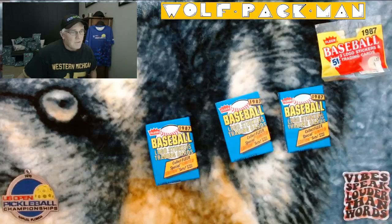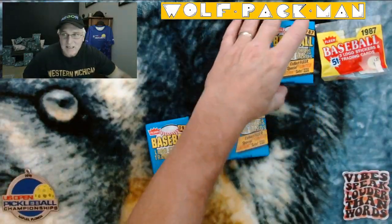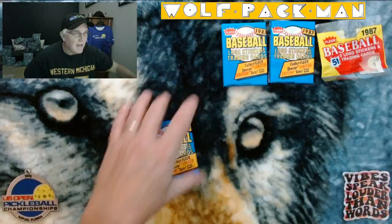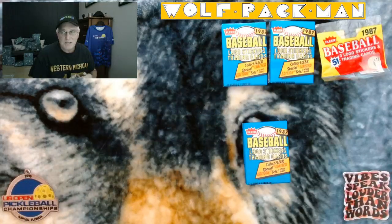So let's talk about 1987 Fleer. 660 cards in the base set, 45 of which are Hall of Fame players — so not a huge percentage, but huge names: Wade Boggs, Tom Seaver, Nolan Ryan, Reggie Jackson, Rickey Henderson, Mike Schmidt, Tony Perez, Robin Yount, George Brett, Tony Gwynn, Kirby Puckett. There are also 81 rookies, including Hall of Famer Barry Larkin.